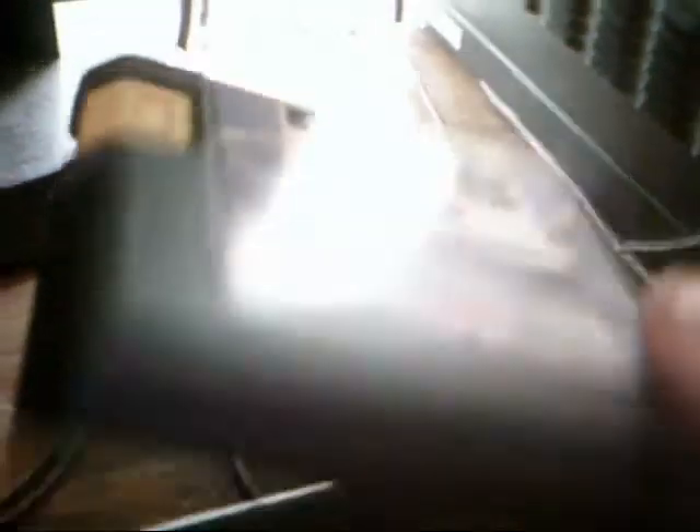I got a really good selection of video games here. I got NHL 95 for the Sega Genesis — just a loose cartridge. I got NHL 98 for the Sega Genesis, complete with the case, the manual, and the game, both in near mint condition.